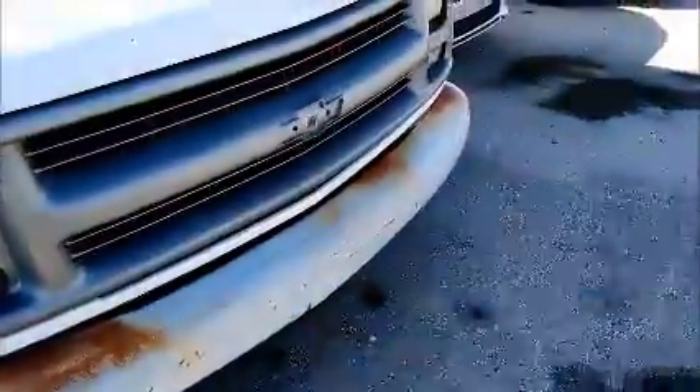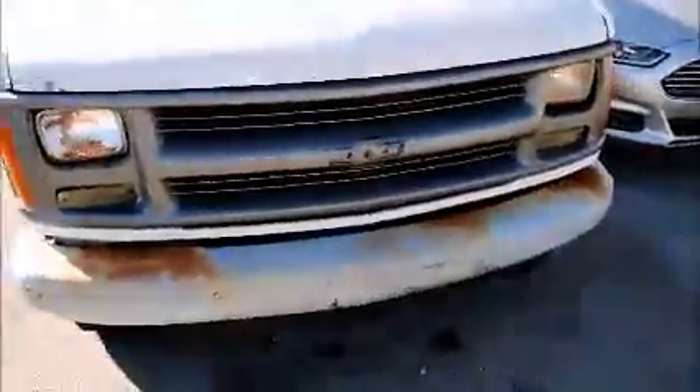This is a Chevy van 2500. As you can see — I don't know if you can hear — but it does start up. Missing hubcaps on this side and damage here on the panels, it's loose. Got some surface rusting on the thing and it's missing the logo in the middle.